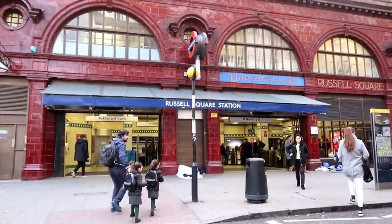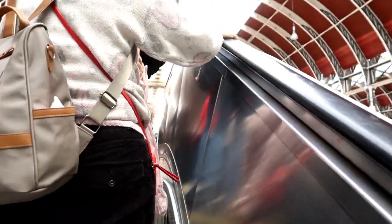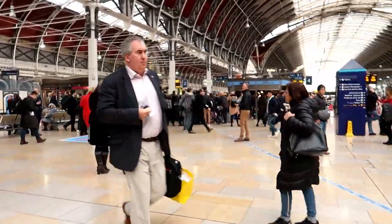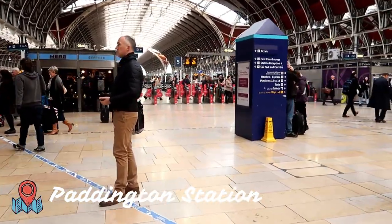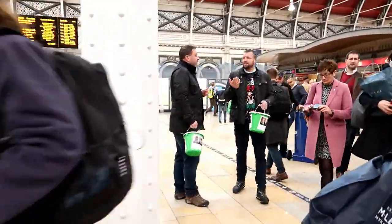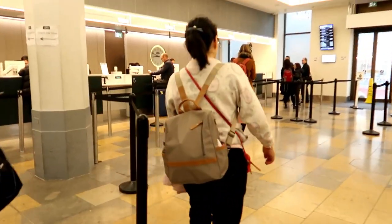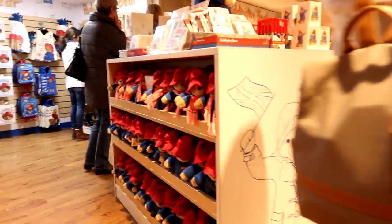We took the underground from Russell Square station, which is actually really nice from the exterior. And there we arrived at Paddington train station. I was amazed — it is huge. I've never seen anything like it before. This was Paddington station where we were taking the train to visit the University of Oxford. After marveling at the size of the station, we went to the ticket office to buy our tickets, but there were 20 minutes until our train left, so we went to the mall adjoining the station for a bit of shopping. We entered the Paddington Bear shop.